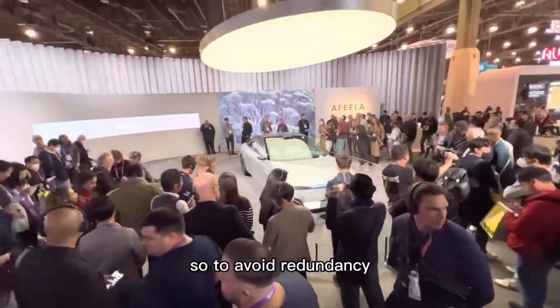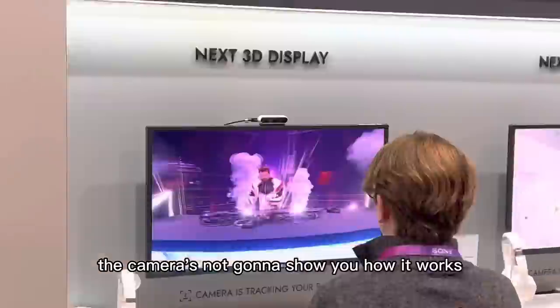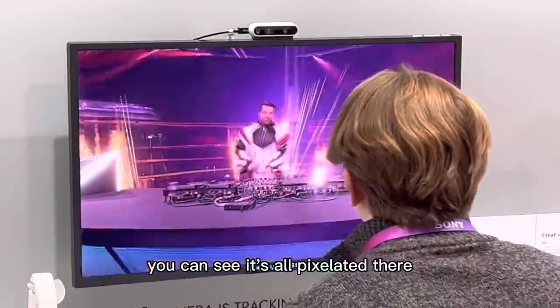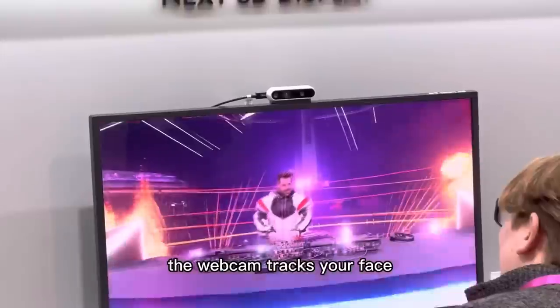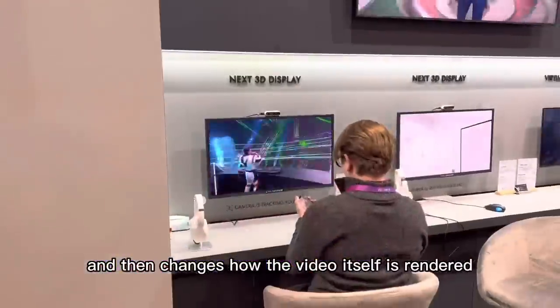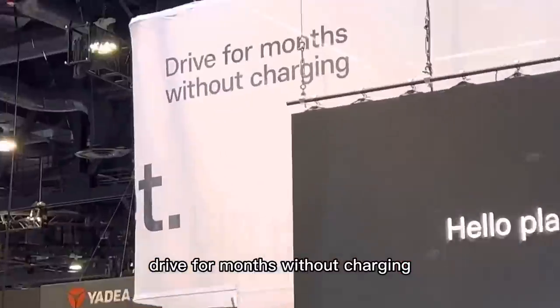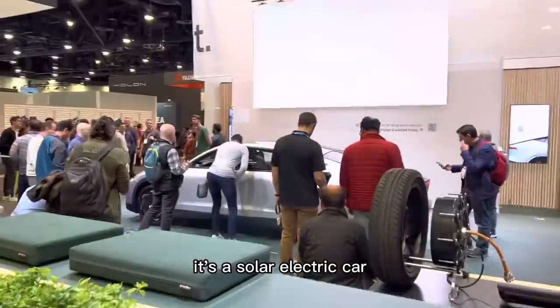Here is Sony's electric car, the Afeela. A lot of people are already ragging on its name, so to avoid redundancy I'll just post the jokes here. These are next-gen 3D displays — the camera's not going to show you how it works, you can see it's all pixelated, but when you're sitting there the webcam tracks your face and changes how the video itself is rendered. It legitimately looks like it's 3D without having to wear a headset or anything.